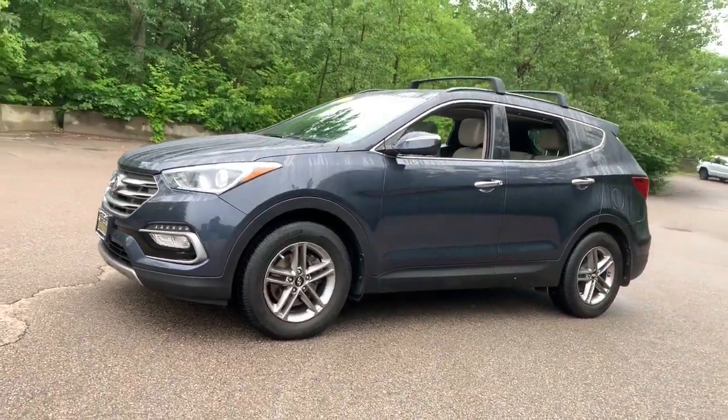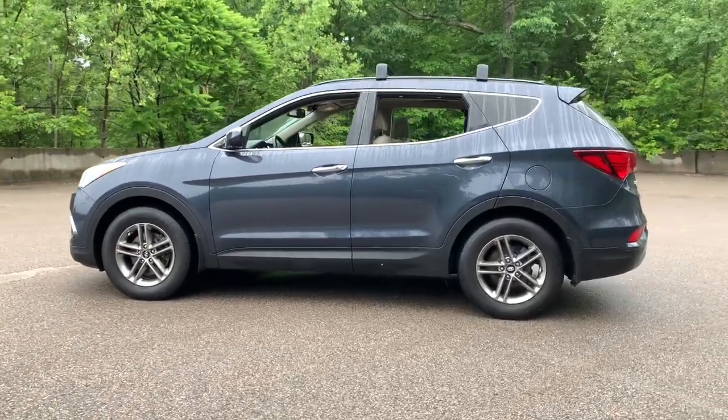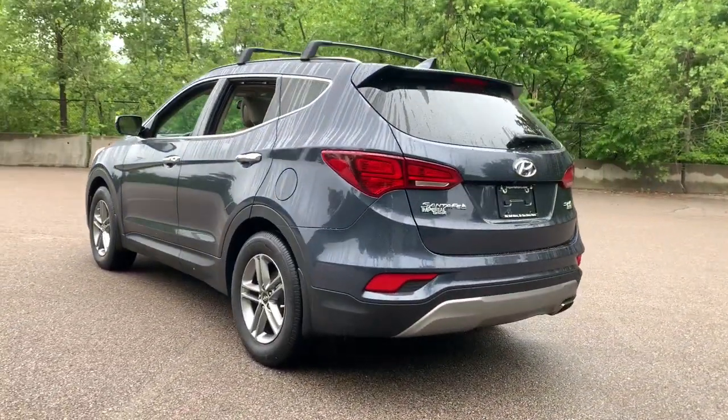Looking for your dream car? It could be the 2017 Hyundai Santa Fe Sport. This vehicle is an outstanding buy with fewer than 60,000 miles on the odometer.